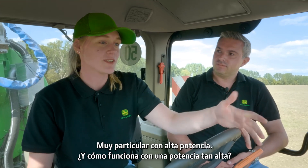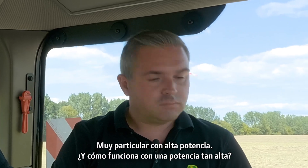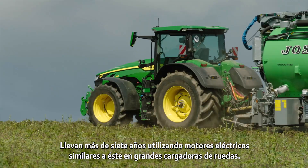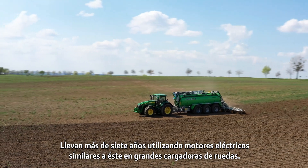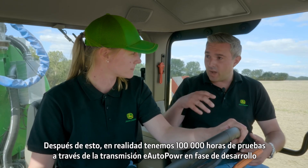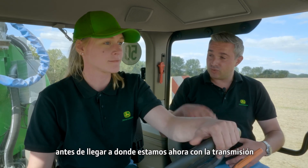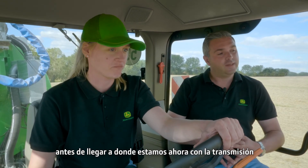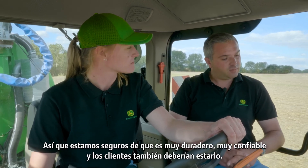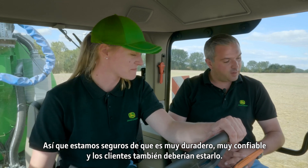How does it work with such high power? Initially, we took a lot of experience and knowledge from our colleagues in the construction part of the business — they've been running electric motor technology similar to this for over seven years in large wheeled loaders. After this, we put 100,000 test hours through the auto-power transmission in a development phase. So we're confident it's very durable and very reliable, and customers should be too.